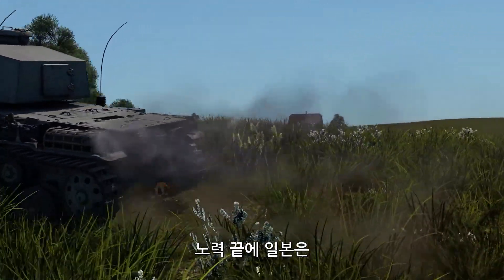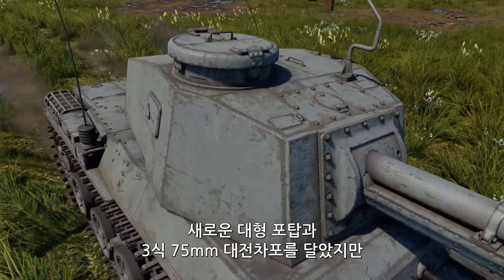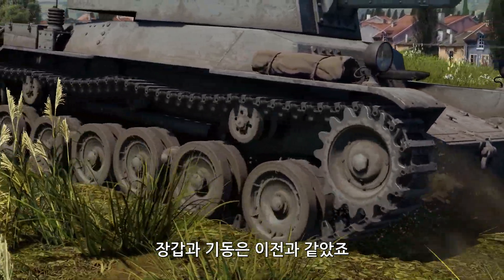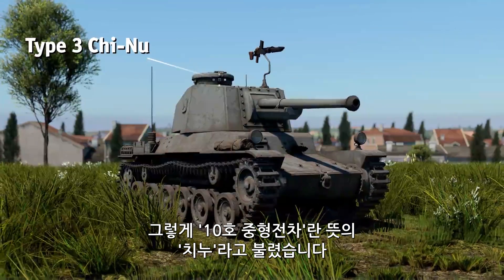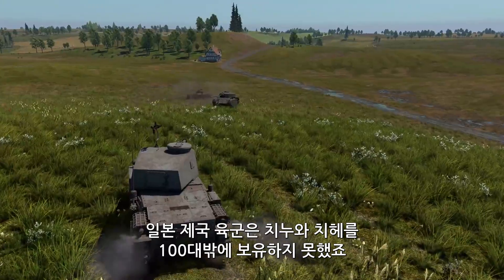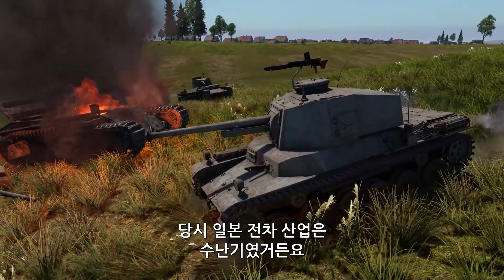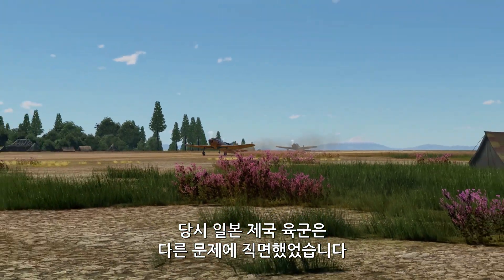The Japanese soldiered on and designed a new version of the vehicle. It featured a new large turret incorporating a Type 3 75mm tank gun, but retained the mobility and armor of the previous model. The new tank was called the Chi-Nu, or Medium Tank Model 10. As the IJA only had around a hundred of each, the Chi-Nu and the Chi-He served at the same time. It was a very difficult time for the Japanese tank industry, not to mention that by that point the Imperial Japanese Army had other pressing concerns.